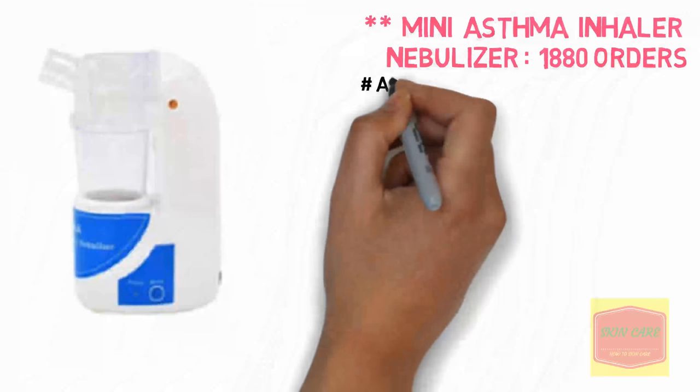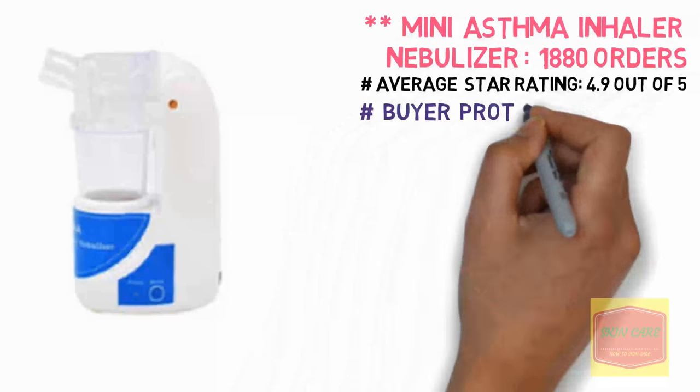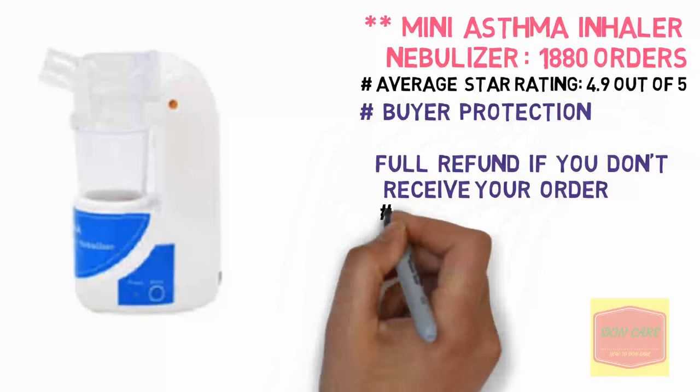Mini Asthma Inhaler Nebulizer — 1,880 orders. Average star rating: 4.9 out of 5.